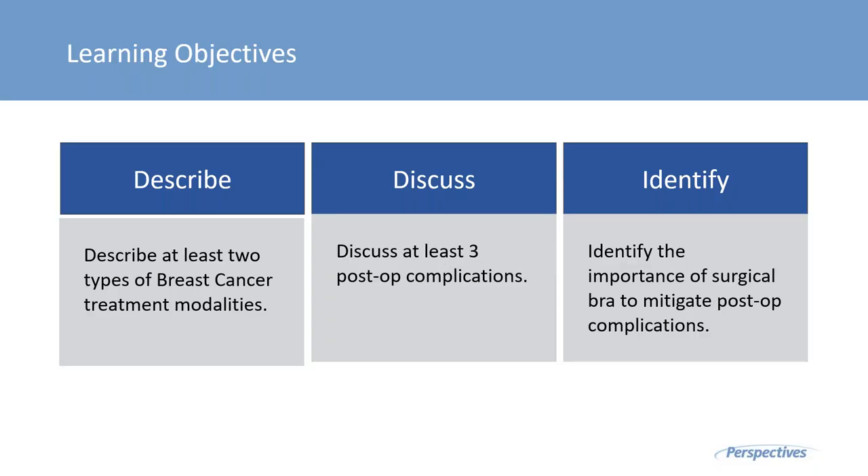Thank you, Tracy. And thank you all for attending our webinar on mastectomy post-op complications. It's a very timely topic, and I hope you find the content relevant and enjoyable. Today's learning objectives: we're going to describe at least two types of breast cancer treatment modalities, discuss at least three post-op complications, and identify the importance of using a surgical bra to mitigate post-op complications.